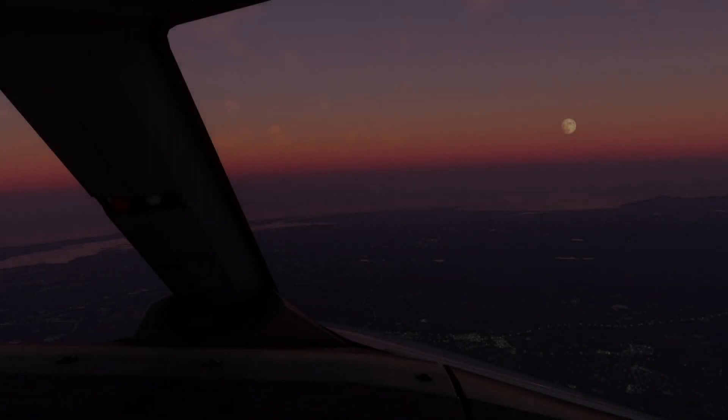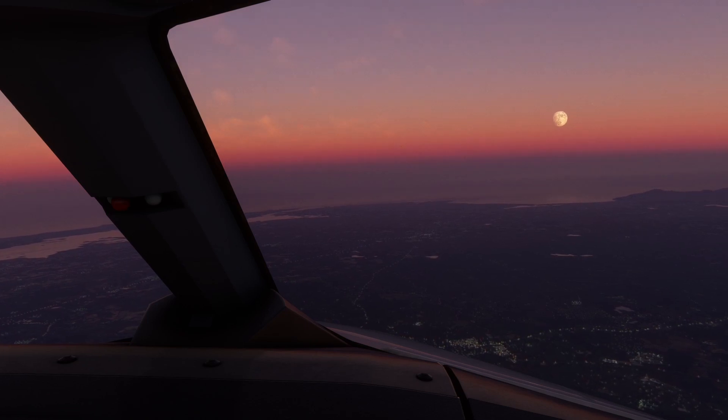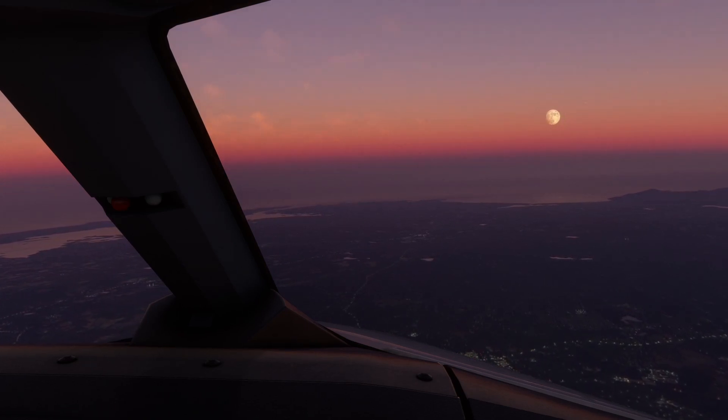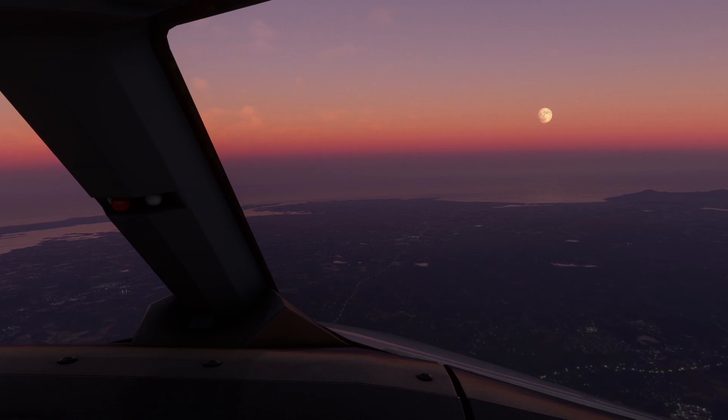I've got a bit of Microsoft Flight Sim news for you today, but I haven't got too much so I'm going to get you up to date as soon as possible. A few of these stories have been out for a while and I just missed them, so I thought I'd bring you up to date anyway. Let me start with the newest story of this video.